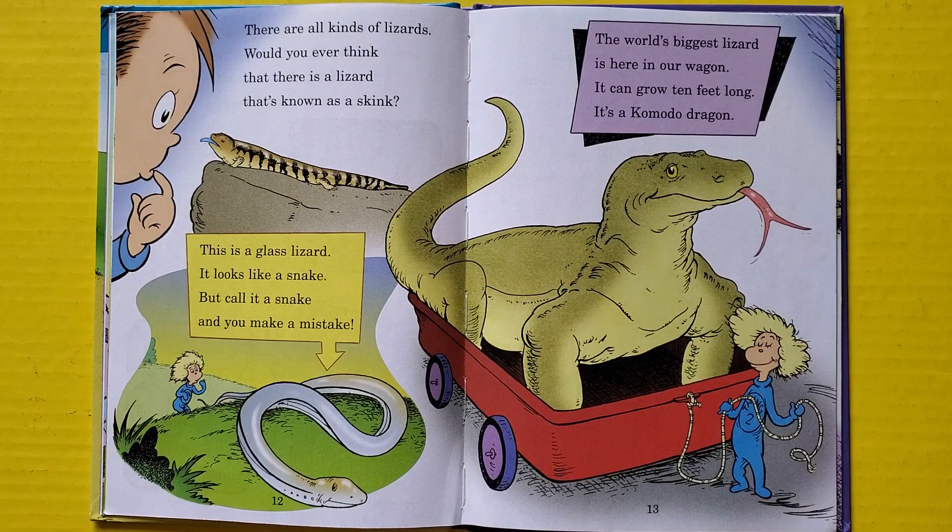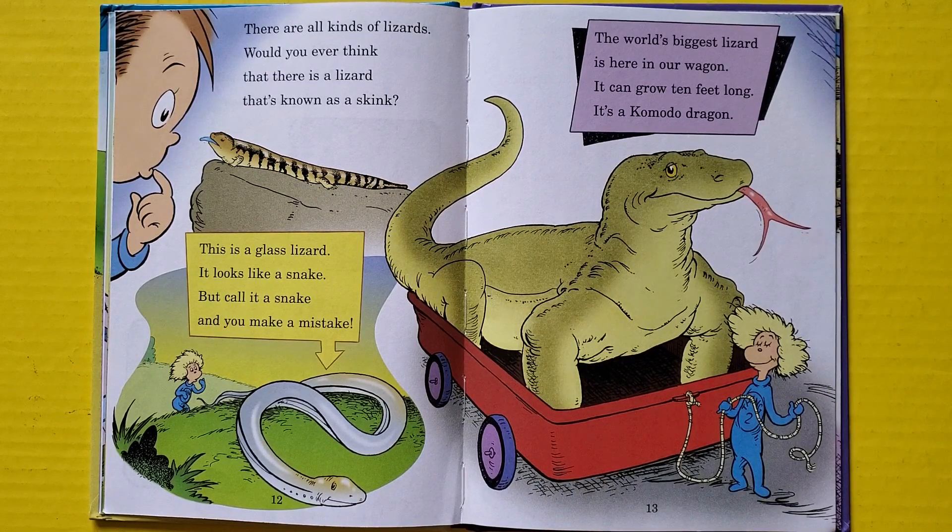There are all kinds of lizards. Would you ever think that there is a lizard that's known as a skink? This is a glass lizard — it looks like a snake, but call it a snake and you make a mistake. The world's biggest lizard is here in our wagon — it can grow ten feet long, it's a Komodo dragon.